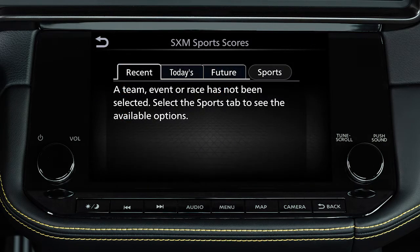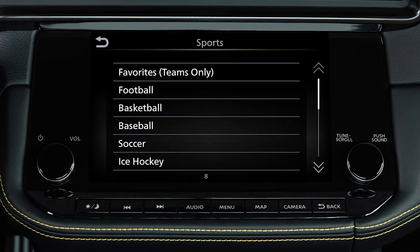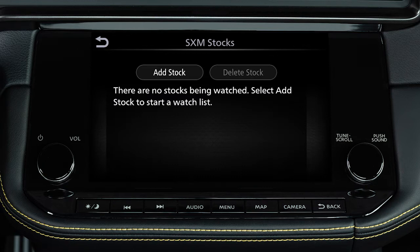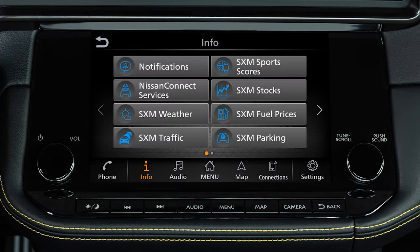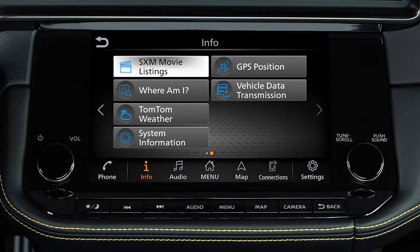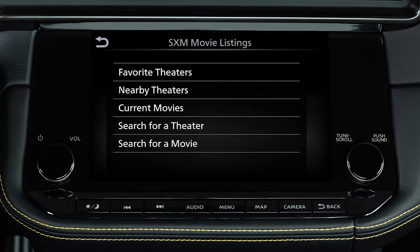SXM Sports Scores displays in-game and final scores, as well as weekly schedules for all your favorite sports. SXM Stocks allows you to track the current price of approximately 7,000 actively reported securities with an estimated 20-minute delay. SXM Fuel Prices shows you detailed fuel price information for the area you are traveling through. SXM Movie Listings allows you to see detailed information about what's playing locally or nationwide.